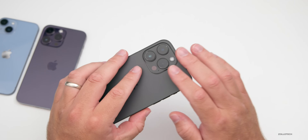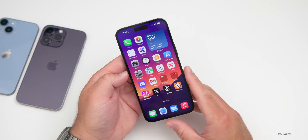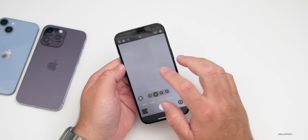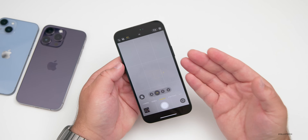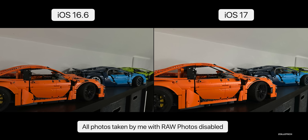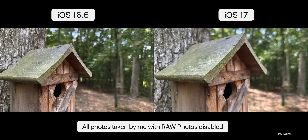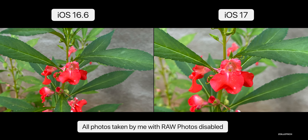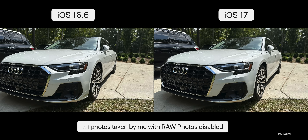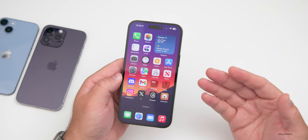As for photo processing, Apple appears to have changed this, though they haven't said anything publicly. Photos look a little better and less processed than before. Comparing iOS 16 to iOS 17 on the iPhone 14 Pro Max using standard processed photos — not RAW — it looks like they've reduced sharpening and the saturation is less aggressive overall.